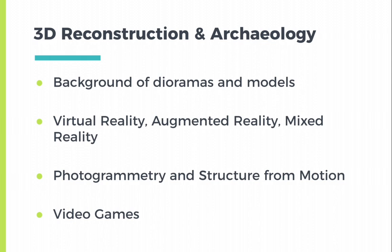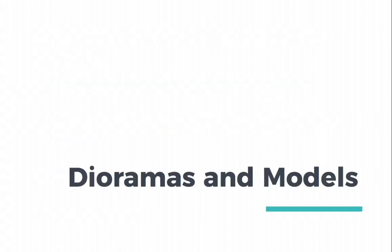In this I hope that you will understand there is a range of representation that you can experiment with, both analog and digital. First we'll discuss analog or real 3D models, as they have a long and ongoing history in archaeology.